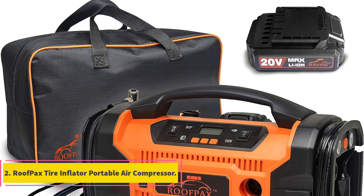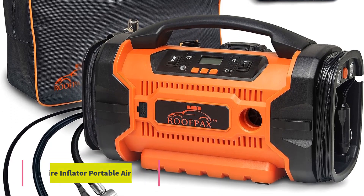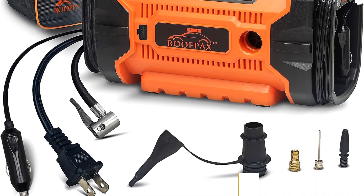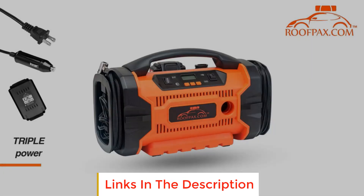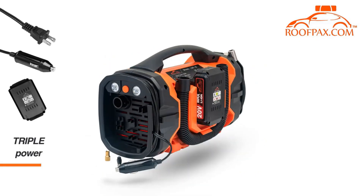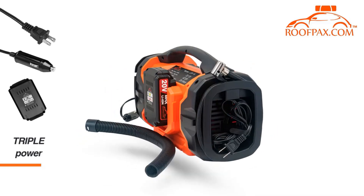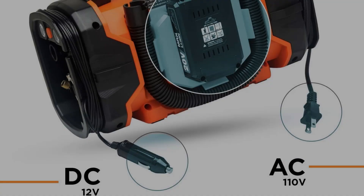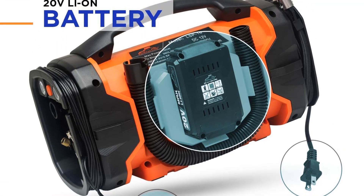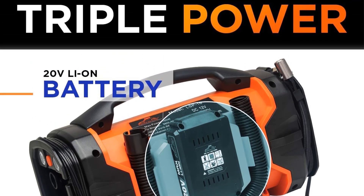Number 2: Roofpacks Tire Inflator Portable Air Compressor. The Roofpacks Tire Inflator Portable Air Compressor stands as a versatile and convenient solution for addressing tire inflation needs for a variety of vehicles and inflatables. This portable device boasts a unique triple-power feature, offering three different power options: 110V AC, 12V DC, and a 20V lithium-ion battery. With this array of power sources, the Roofpacks Tire Inflator provides high adaptability, allowing users to utilize it either at home or on the go.